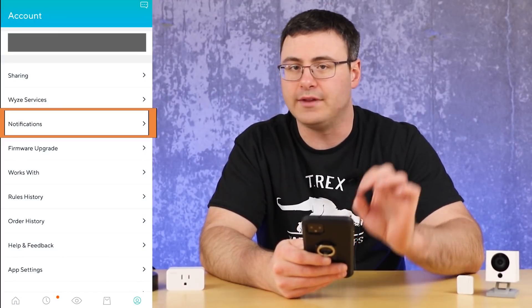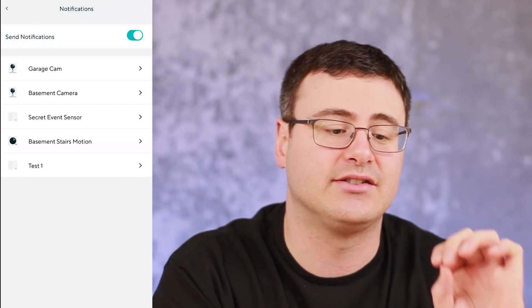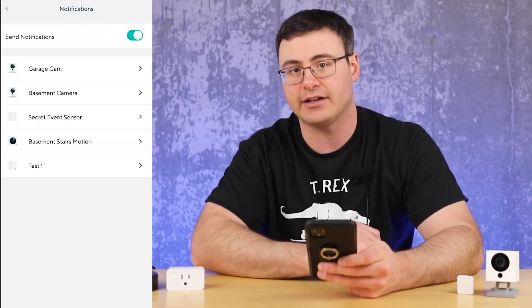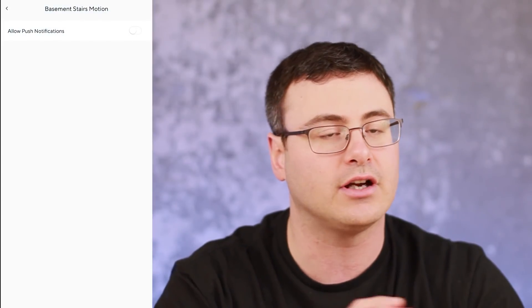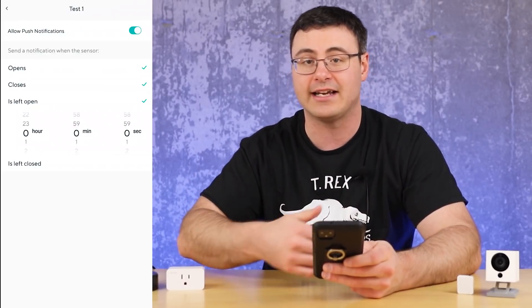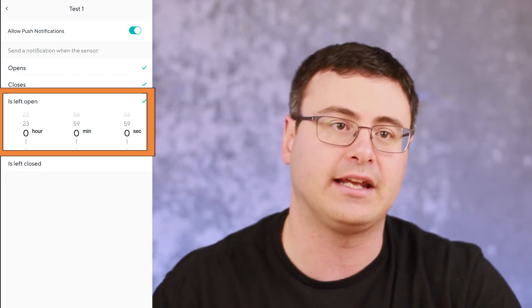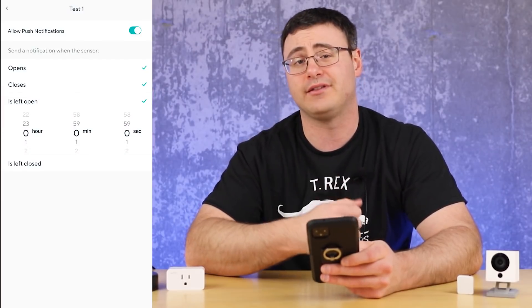This is one of my favorite things in the application right now because it's simple but very useful — this is inside of the notifications. You can turn off notifications for every device you have inside this section in the account, but you can also go into the specific notifications for each of your devices. The contact sensors work really well: if something is left open or closed for an extended period of time, you can send a notification, which is really helpful for something like your front door.